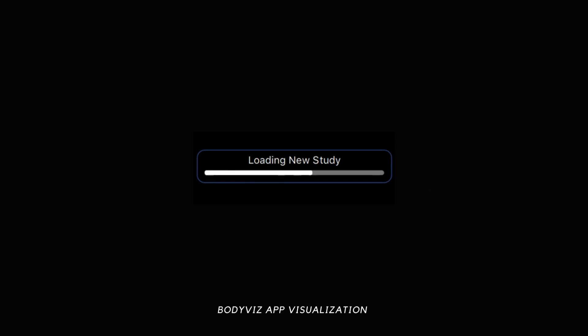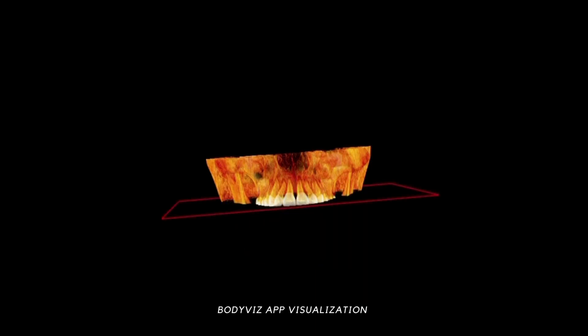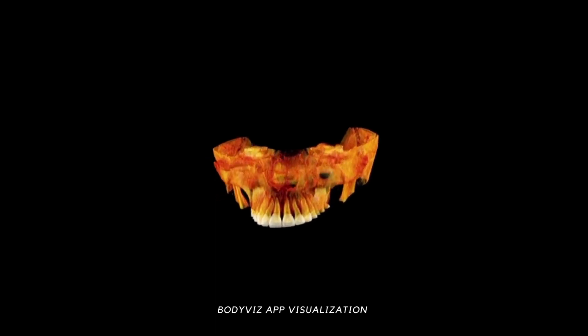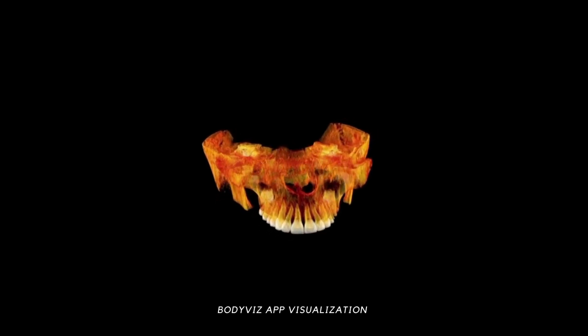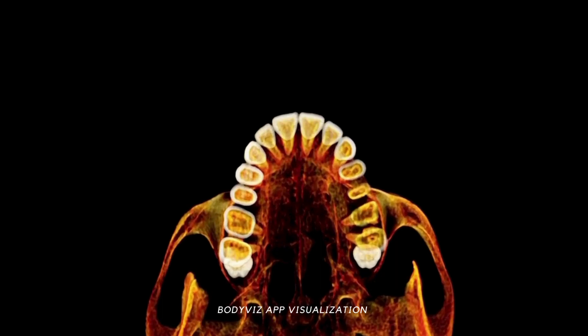Around the age of six, the replacement of deciduous teeth with permanent teeth begins. In total, we have 32 permanent teeth, with 16 in the mandible and 16 in the maxillae. Similar to the pattern observed with deciduous teeth, the permanent teeth in the mandible generally emerge before their counterparts in the maxillae.